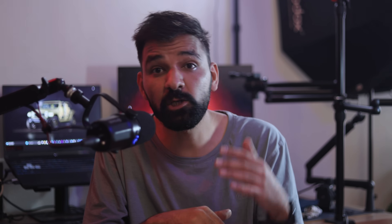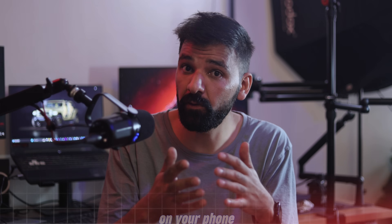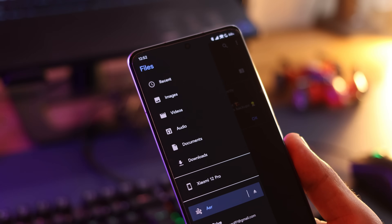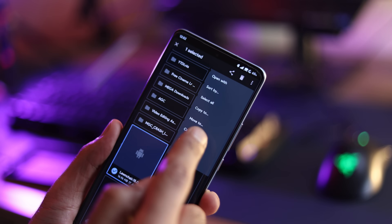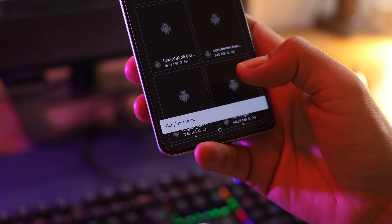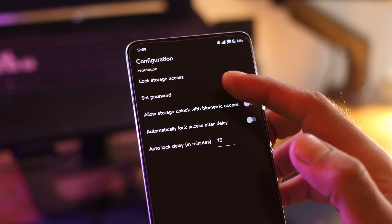Moving on to the fourth application — it is called Air, and it is a really interesting one. This application is a private storage utility for Android. Think of it like a secure locker on your phone where you can store all your important files that no other application can access. When you open Air, it looks just like a basic file manager — you will see a list of your internal storage folders on the left side. You can copy any file — a photo, video, document, anything — and paste it inside Air. And once you move a file into Air, no other application on your phone can access it. It is completely isolated.